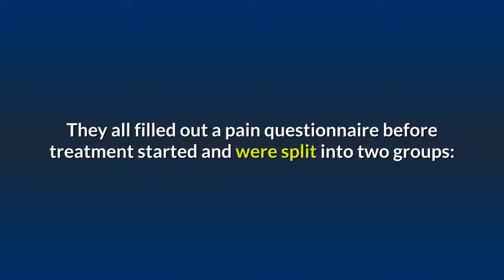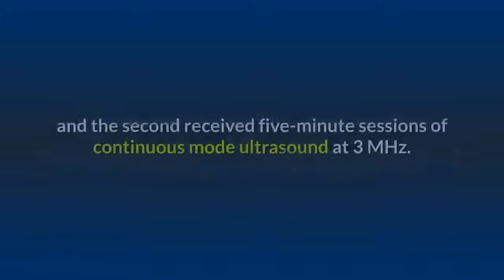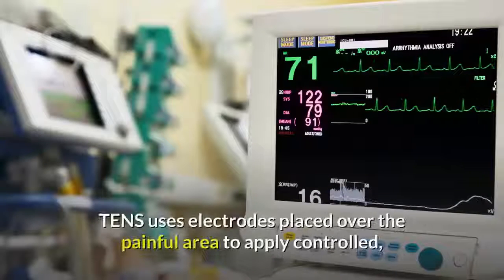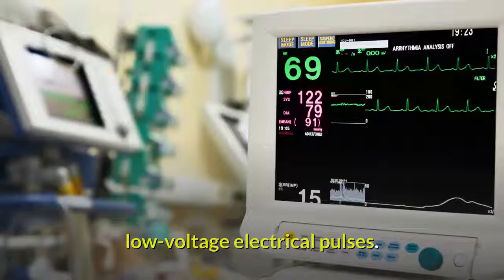Patients were split into two groups. The first received 15-minute sessions of transcutaneous electrical nerve stimulation, TENS, and the second received five-minute sessions of continuous mode ultrasound at 3 megahertz. TENS uses electrodes placed over the painful area to apply controlled low-voltage electrical pulses.